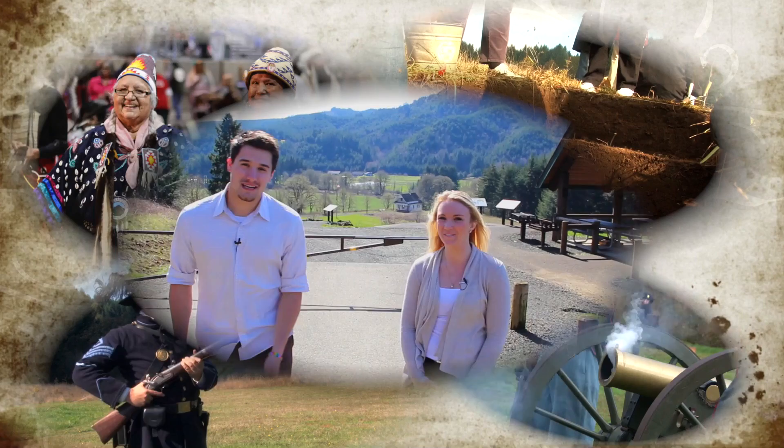Hi, I'm Camelyn. And I'm Max. Welcome to Fort Hoskins Historic Park. Why don't you come take a walk with us?